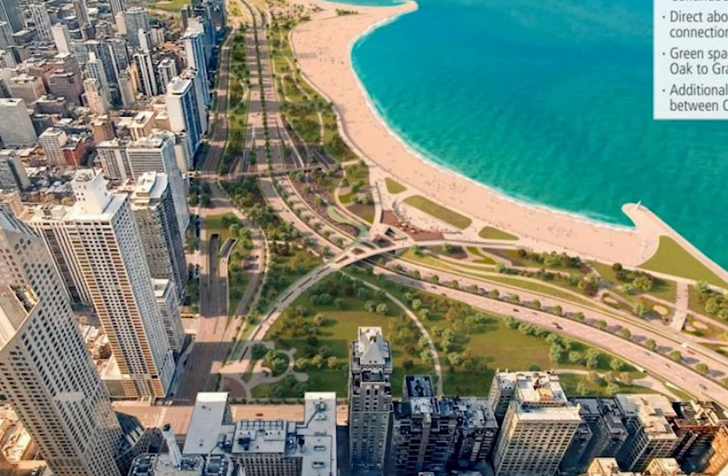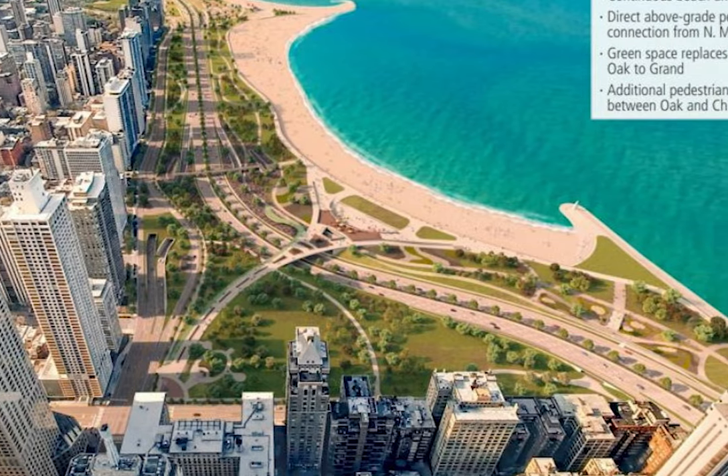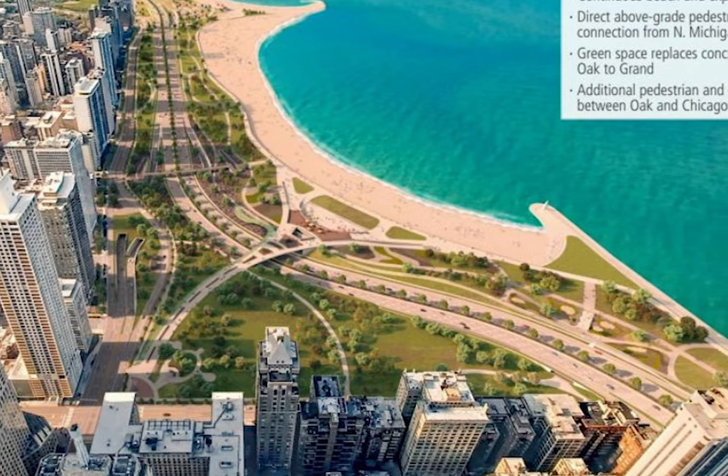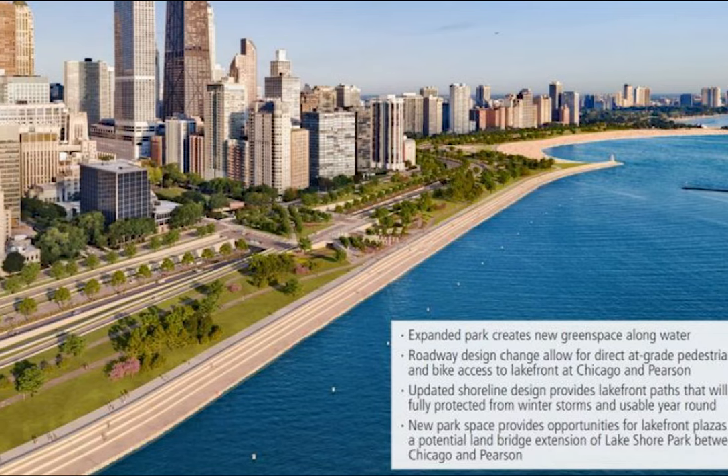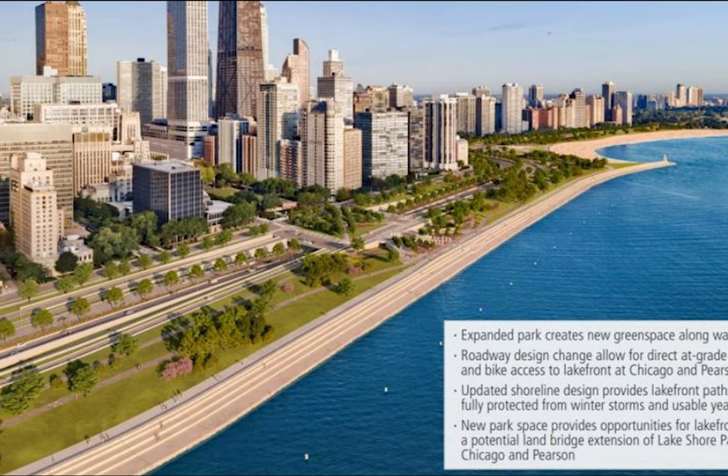But the project's biggest component is adding around 80 acres of fill. This fill will essentially create new land and extend the city's shoreline, in an attempt to further fortify the city and the road from the forces of the lake.